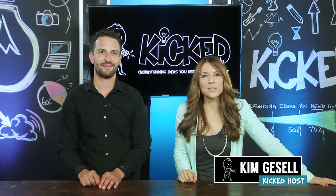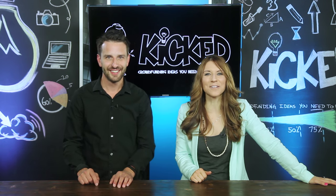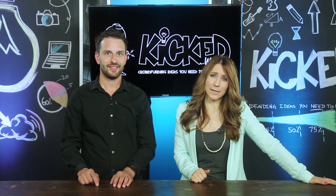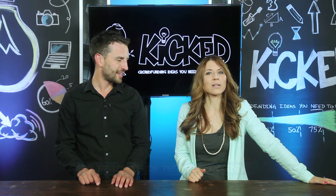Hi everybody and welcome to Kick Weekly episode 4. My name is Kim Gazelle and we are your premier source for all things new, exciting and cool in the crowdfunding world. Please join us on the Twitters as the kids would say, find us at KickTV and we would love to chat with you. Do kids really say the Twitters? They don't ever say that.